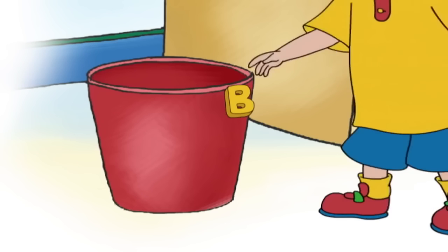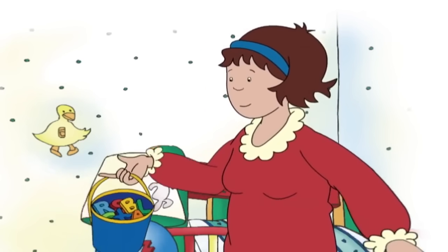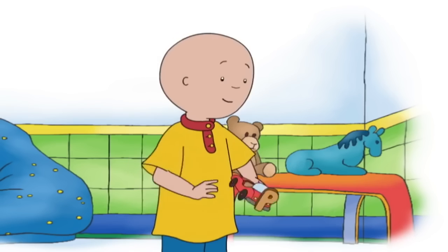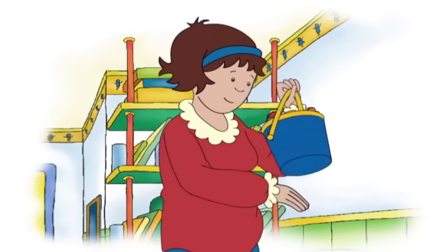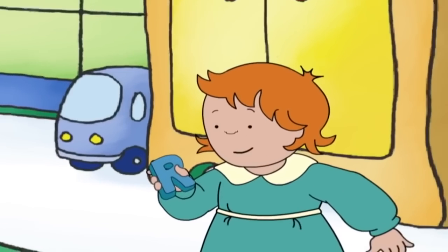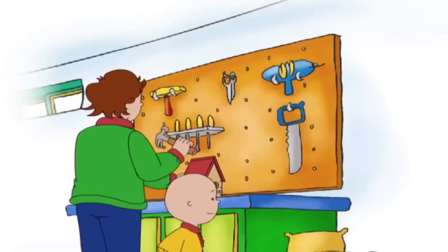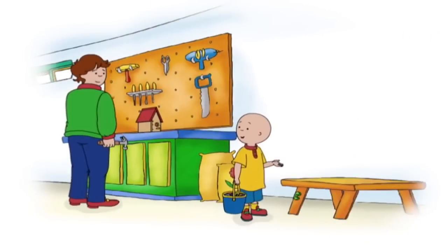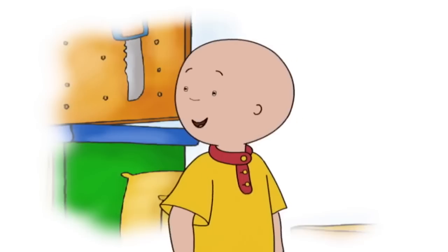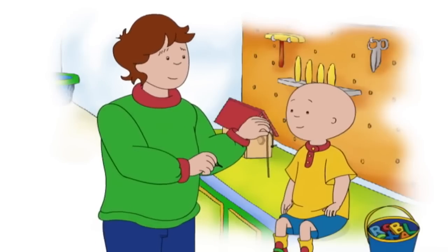Caillou had to find all the magnets he had stuck around the house and unstick them. Here's A and B. He found most of them. I think we're still missing some. Rosie has R — R for Rosie. I'm finding all the magnets now. Would you like to help me finish my birdhouse, Caillou? Yeah.